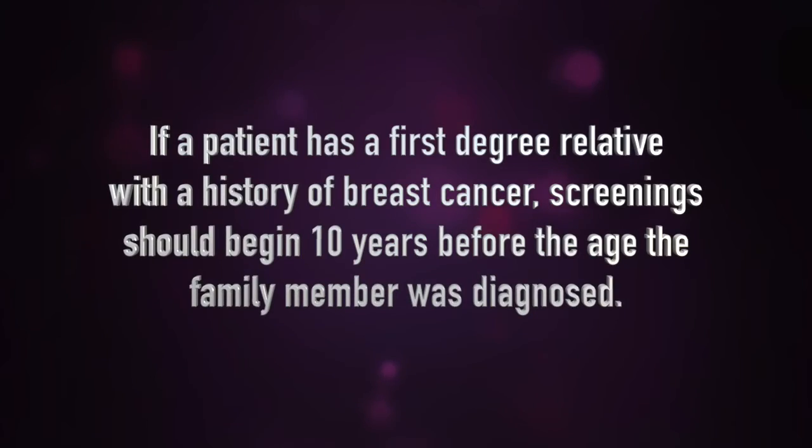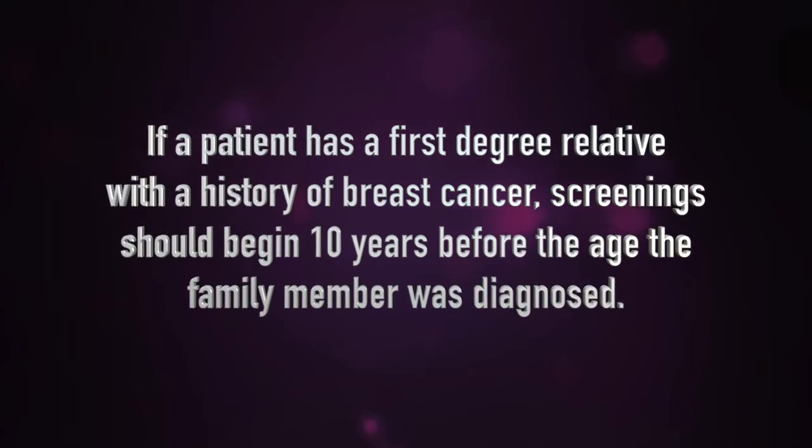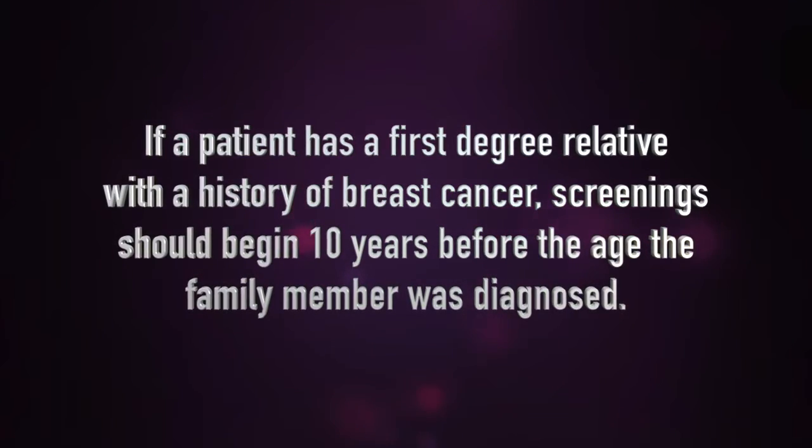— for patients that have a mother or sister diagnosed with breast cancer, we recommend a mammogram 10 years before the age of that family member's diagnosis. For example, if a patient's mother was diagnosed with breast cancer at the age of 45, then we would recommend the patient have a mammogram at the age of 35.